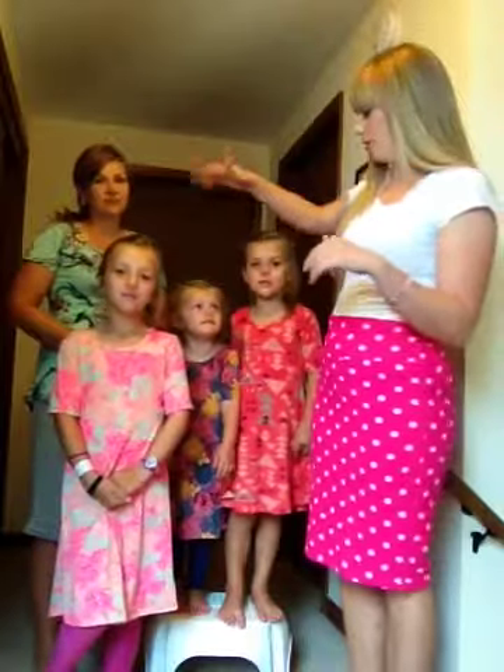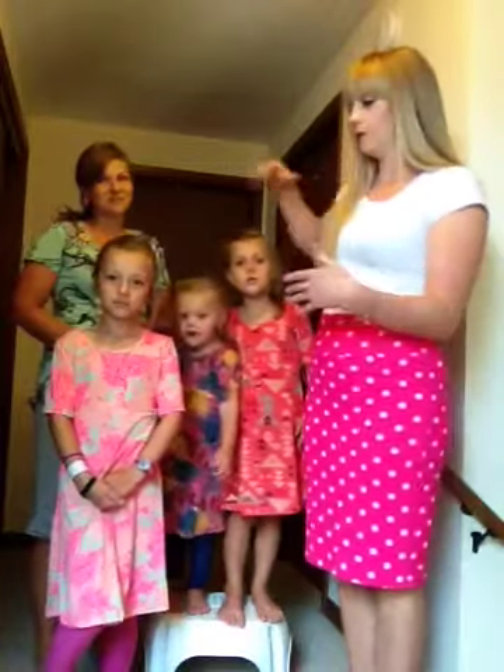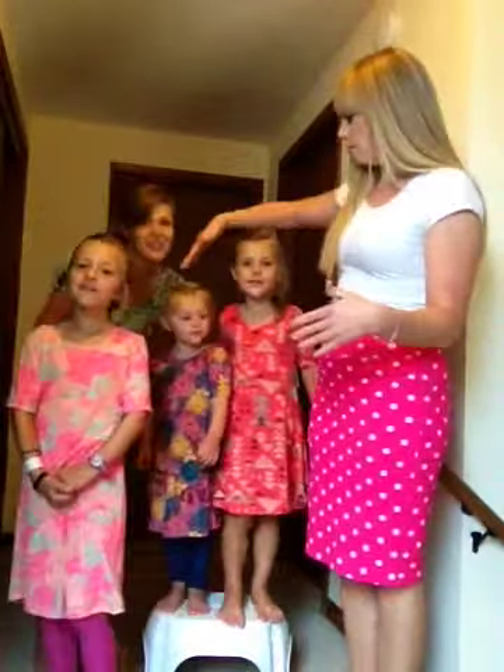So today we've got my friend Lisa here in the back and her three beautiful daughters. I don't have any girls, so I have to bring in other girls to model for you. This is Ruth, Claire, and Rosemary — they're excited to be here with us today.